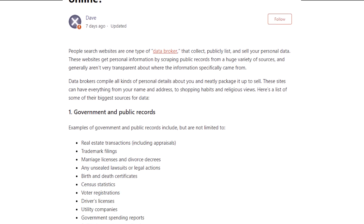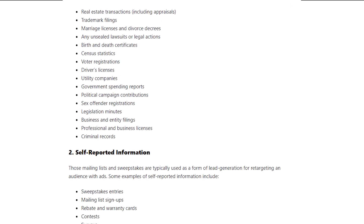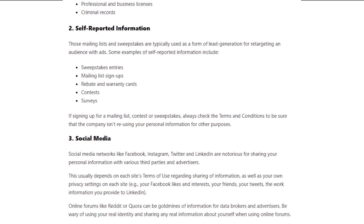Data can include emails, names, current and past addresses, phone numbers, age, occupation, passport numbers and photos, driving license info and more — all the sort of thing you might think would be confidential.